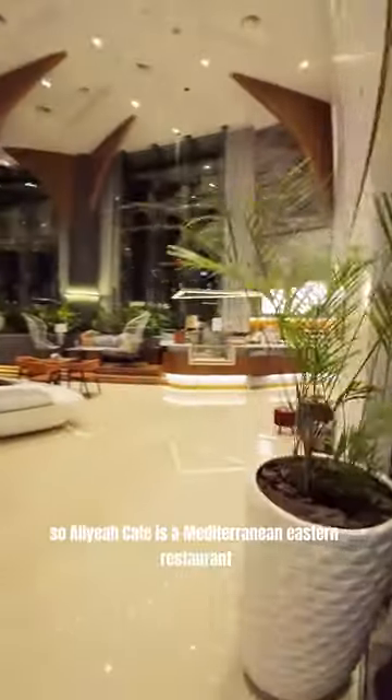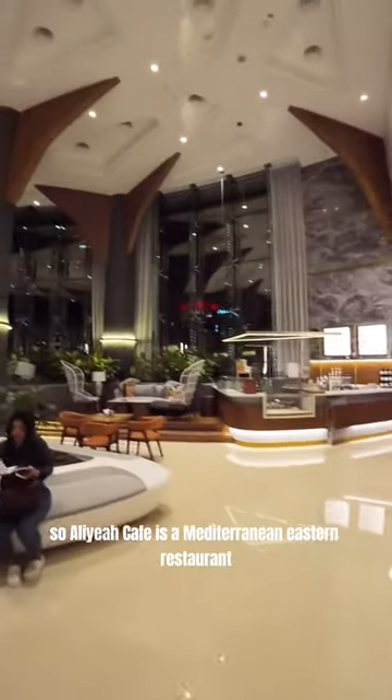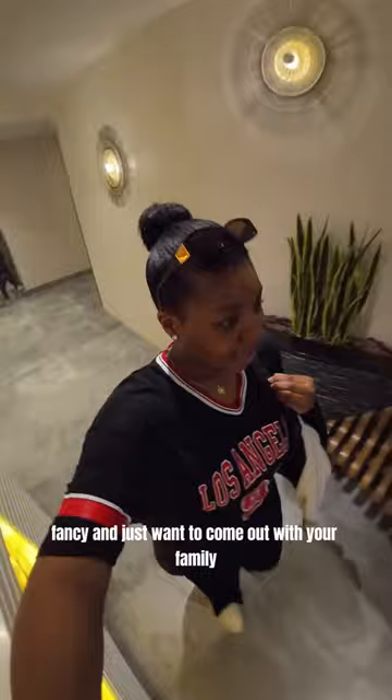Let's have some nice coffee at Elia Cafe in Business Bay. Elia Cafe is a Mediterranean Eastern restaurant located in Business Bay. I have seen it online that this place is very beautiful — it's a chill place to come to when you just don't want to go somewhere fancy and want to come out with your family. So that's what I did.